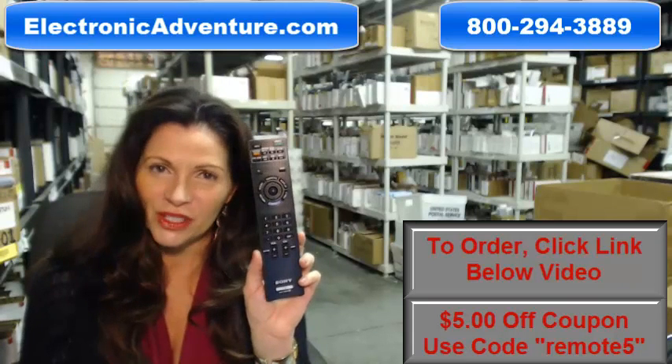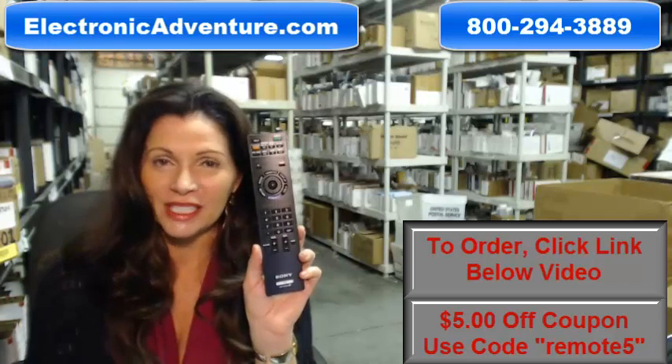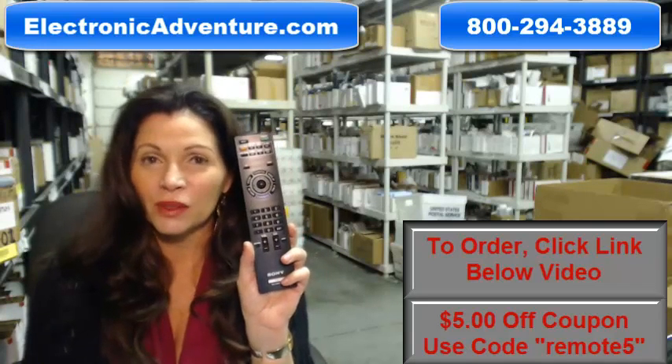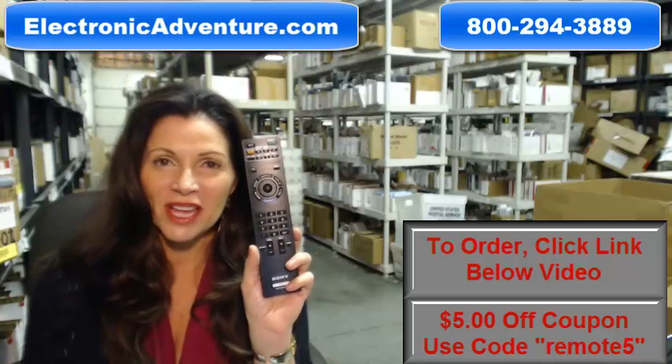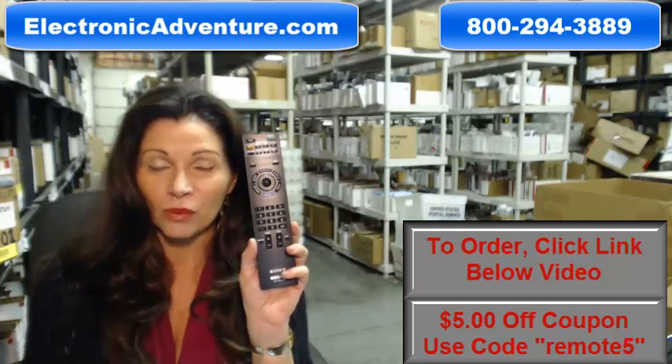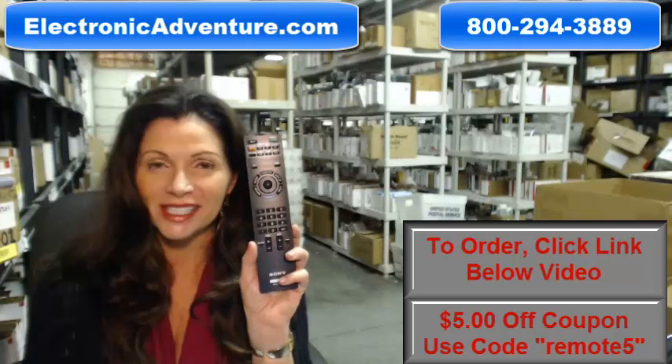And when you shop with us, we want you to shop with confidence, so we offer a 30-day, no-questions-asked return policy. We also want to save you a little bit of money, so when you get to checkout and ask us for the coupon code, enter remote and the number 5, and we'll take $5 off your purchase.